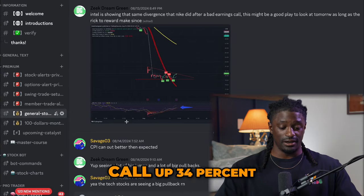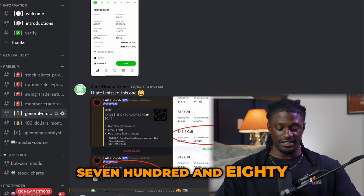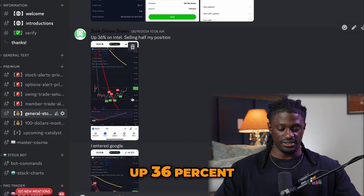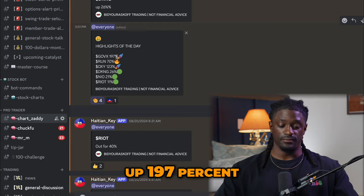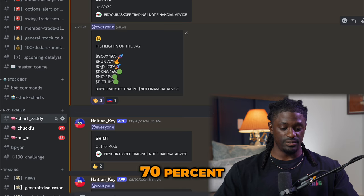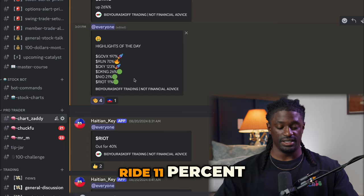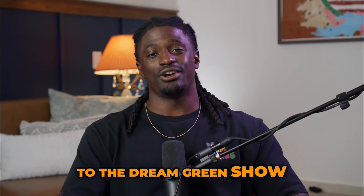We made a lot of money off that Intel call — up 34%, $780, up 42%, up 159%, up 36%. GLVX up 197%. 70%, OXY, 103%, DraftKings, 26%, Neo, 21%, Ryan, 11%. Hey, what's up, dreamers? I'm Zeke, and welcome to the Dream Green Show.